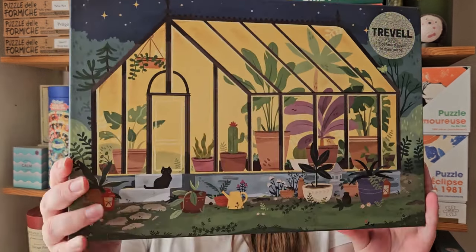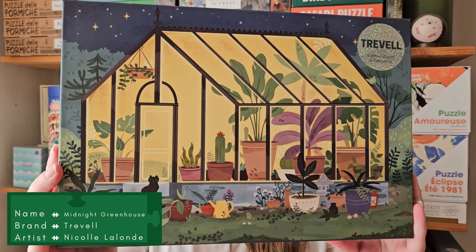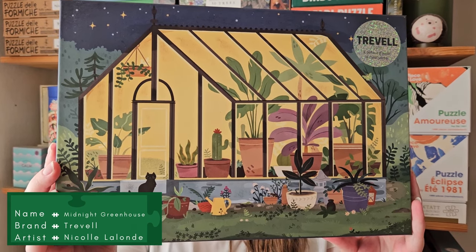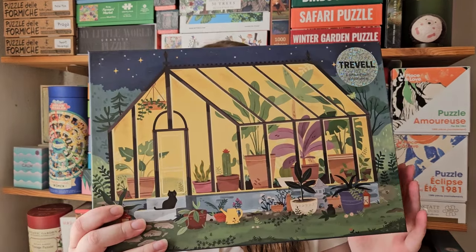They also had a small selection of travel puzzles, so I bought this one, which is a beautiful greenhouse. I've talked a little about travel puzzles in another of my haul videos. This is only my second of the 1000-piece travel puzzles, but I really, really, really love the quality of these puzzles.